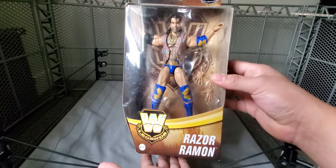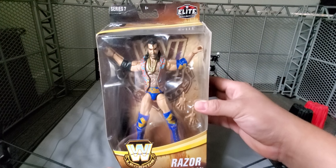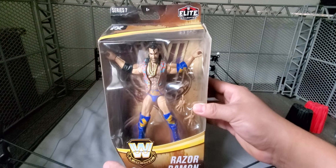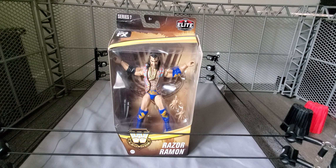The starting point of the Legends Series moving forward was this set right here, Legends Series 7. I didn't really collect the Legends figures before these except for the Eddie, and I've talked about it here on the channel various times — I ordered that one by accident, and it's been one of my favorite figures in my entire collection.